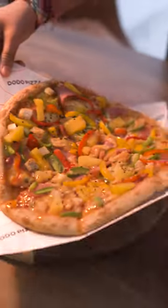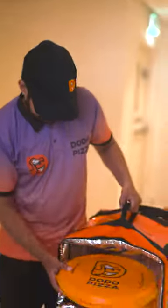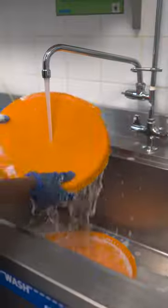Simply plate your pizza upon delivery and return the case right away, or let us know when to pick it up. We take extra care to ensure the case is properly cleaned and sanitized.